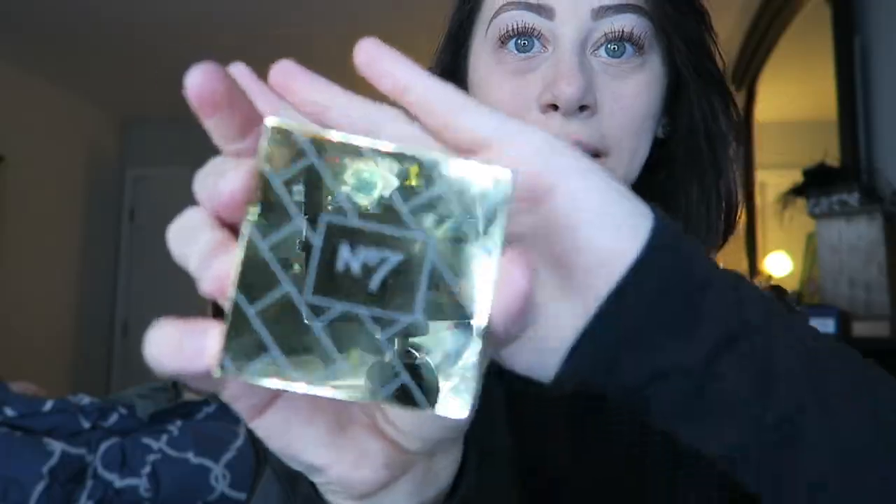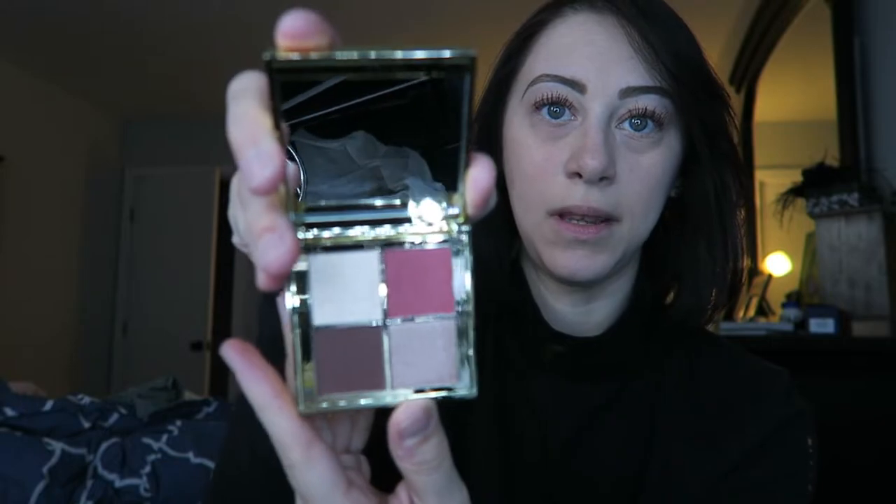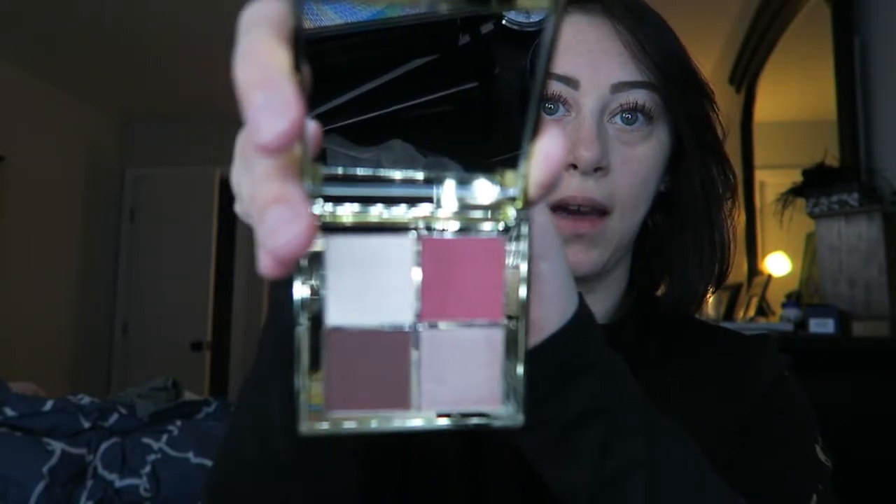So the first thing I'm gonna try is the eyeshadow palette. It comes in a nice yellow brick road case. Let's see what we have in here — it has some nice colors. This is with the larger kit. They also made a separate eyeshadow palette that you can buy on its own.